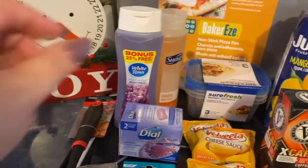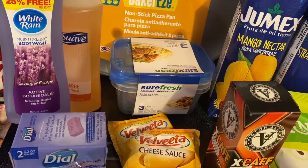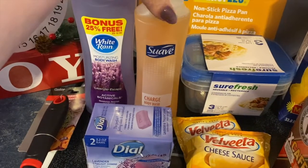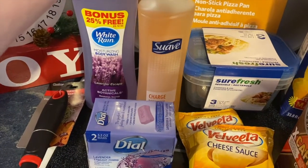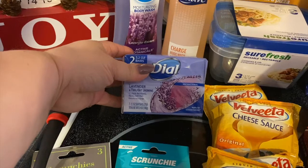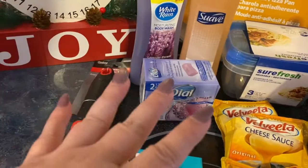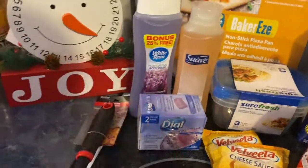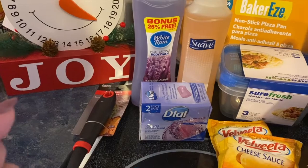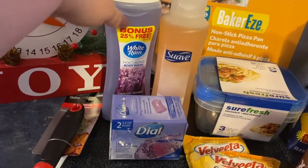I got some White Rain body wash in Lavender Escape, and Suave body wash in Charge — kind of a citrusy scent. I also got some Dial bar soap in Lavender and Twilight Jasmine, a two-pack. I like to change it up and not use the same body wash. I recently got a little scrubby thing, so I think the body washes will work better with that.